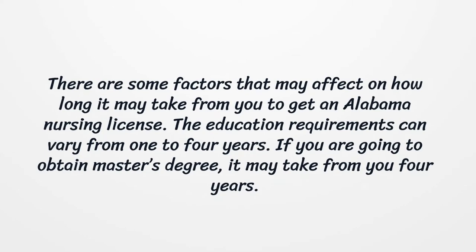There are some factors that may affect how long it may take you to get an Alabama Nursing License. The education requirements can vary from 1 to 4 years. If you are going to obtain a master's degree, it may take 4 years.